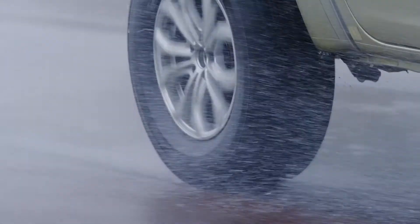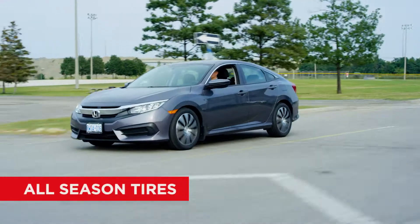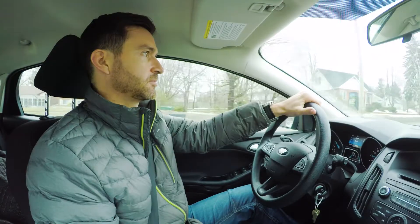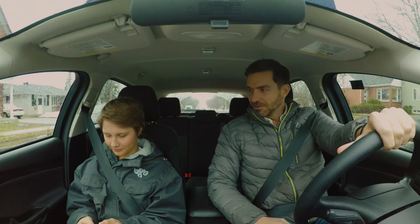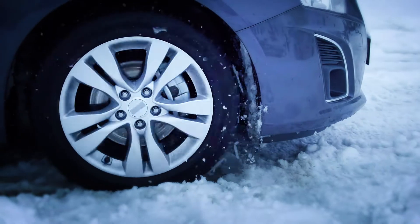For safe driving on the road in spring, summer, and fall, over a wide range of conditions, all-season tires are ideal. Despite being called all-season, however, they are not certified by the Tire and Rubber Association of Canada for use in winter. That's because they're missing the enhanced traction you need for driving in cold temperatures or snowy weather.